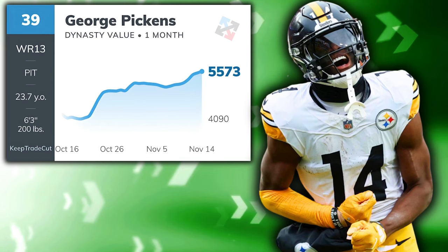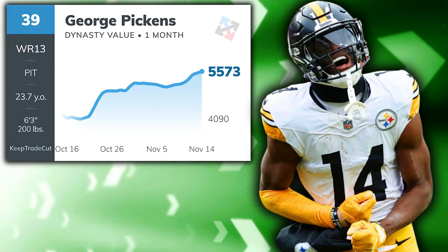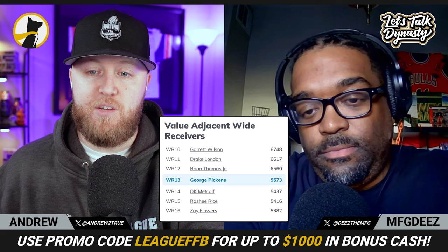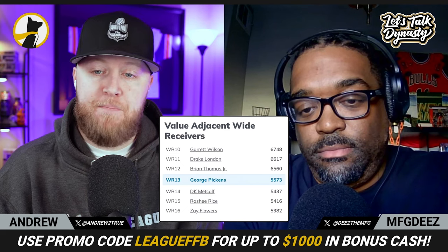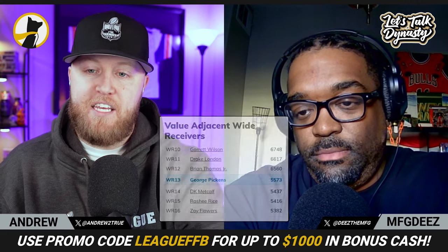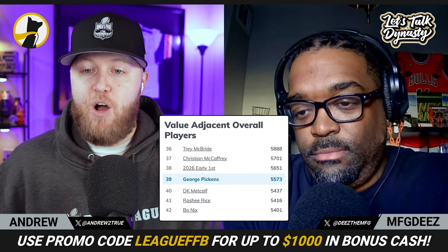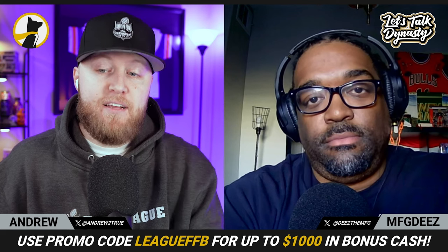The first player we're going to be talking about is George Pickens. He has seen his value increase over the last month. He is now the wide receiver 13 over on Keep Trade Cut. Definitely an asset that people are very excited about in dynasty leagues right now. When we're looking at George Pickens in comparison to some value-adjacent wide receivers, you see him sandwiched between Garrett Wilson, Drake London, and Brian Thomas Jr. above him, and DK Metcalf, Rashi Rice, and Zay Flowers just below him.